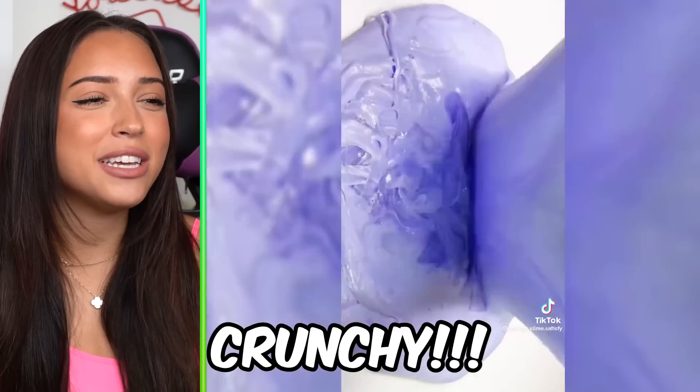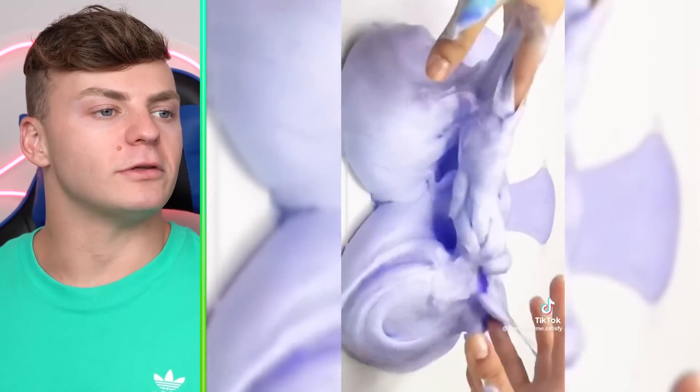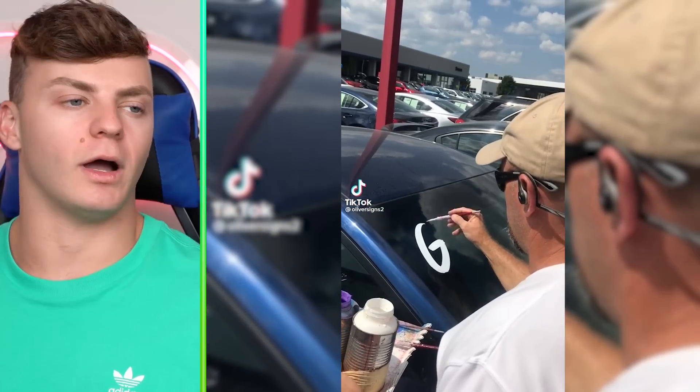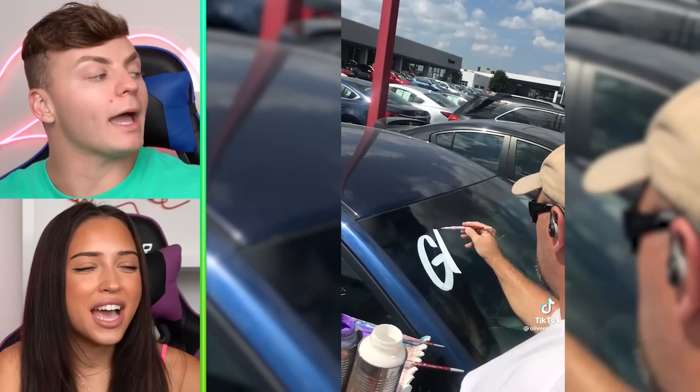How many times did it take to perfect this, that's my question. Way too many. At this point, this is just talent. Make sure to subscribe for a shoutout on my TikTok. Is that a sponge? I love when things get smooshed.